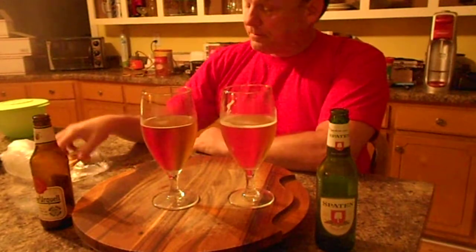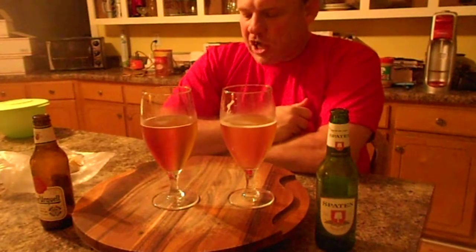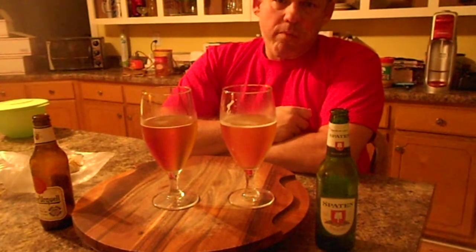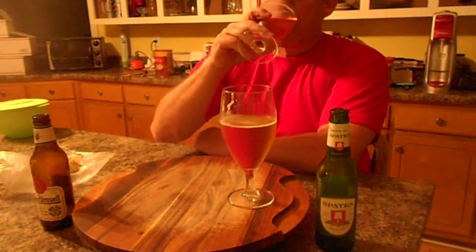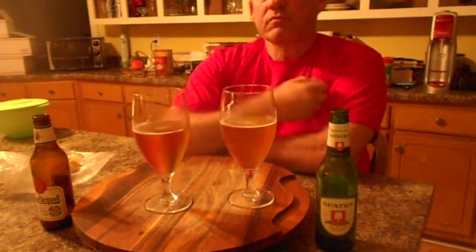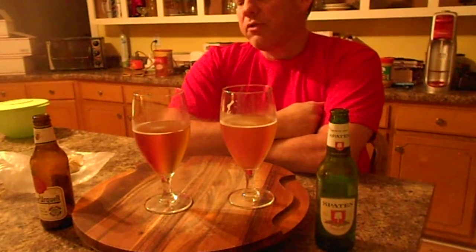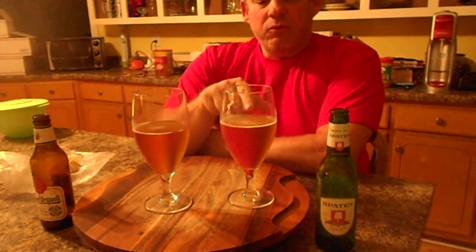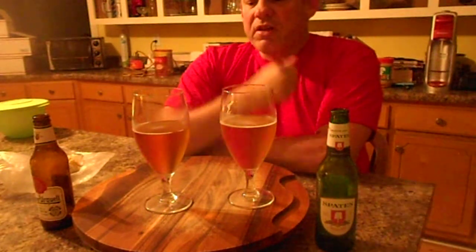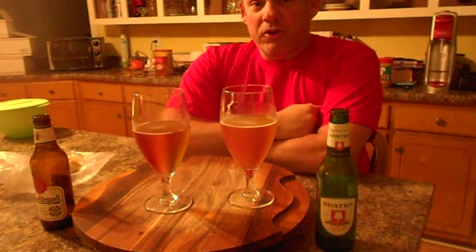The Spaten washes it down pretty well. Which one do I like better? Well, with or without the cheese, it doesn't really seem to make much of a difference. I like this one for the bite, this one for the extra flavor, so it really depends on my mood. I really can't say which one I would prefer to drink all the time.